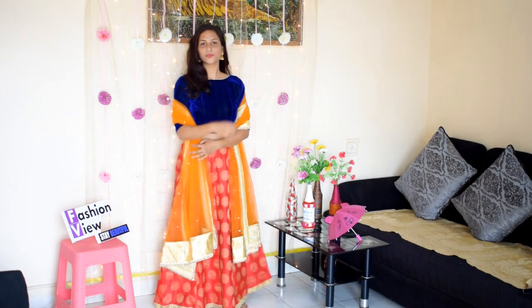I've put a net dupatta on it, so you can wear it that way as well. It will look very good and it comes in 3 colors.